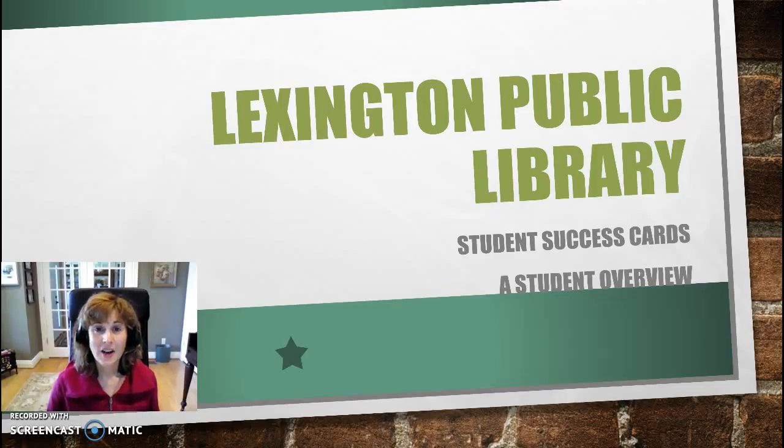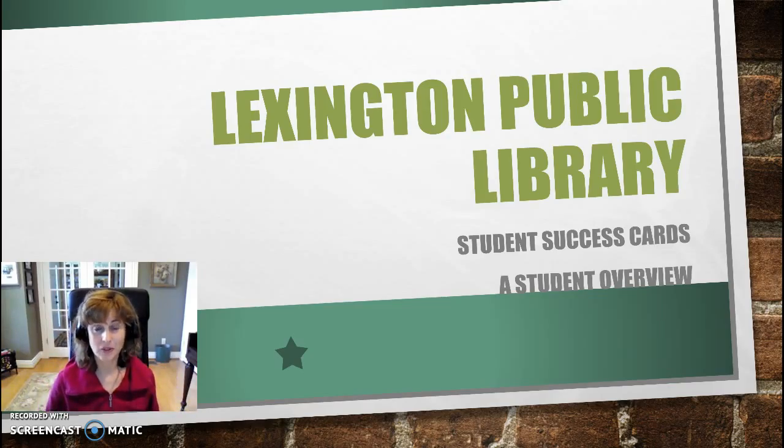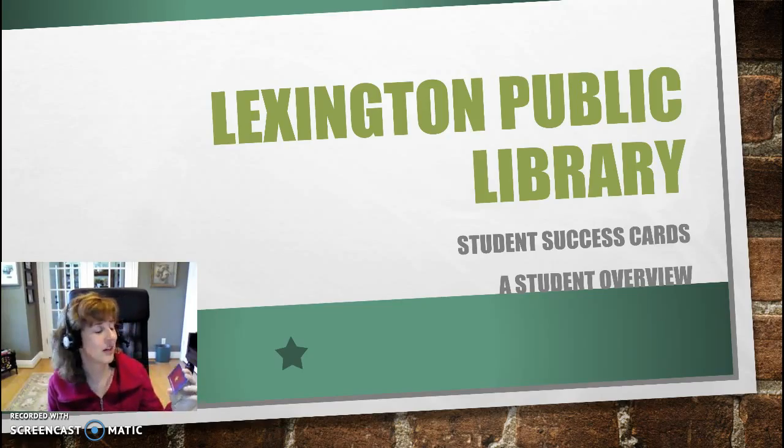Hello, Leastown. I wanted to introduce to you a wonderful opportunity for you to access things online from the public library, the Lexington Public Library. You will be issued a student success card. It's sort of like a library card, but instead of going to the library to check out books or do activities there, you get to do lots of things online. I want to show you some of the things that the Lexington Public Library student success card allows you to have access to.